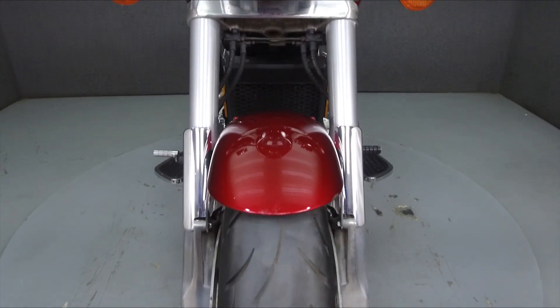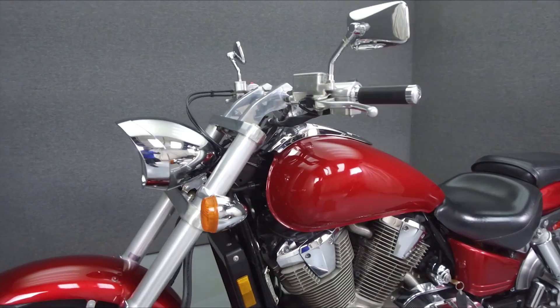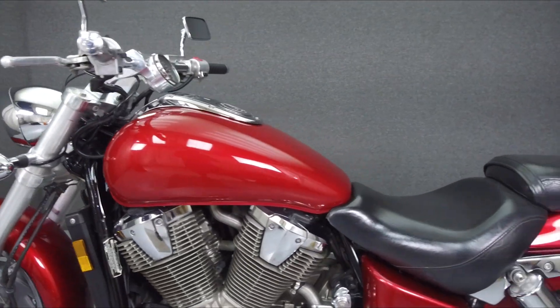It has a seat height of 27.4 inches and a dry weight of 795 pounds. This bike has been upgraded with aftermarket exhaust and handlebars.